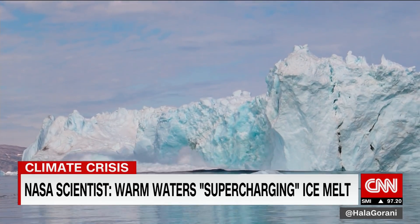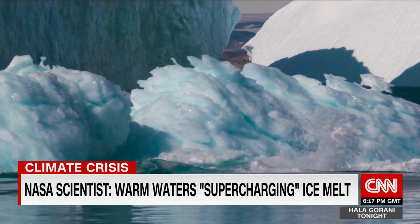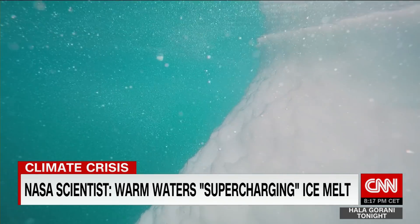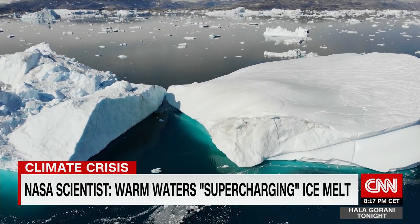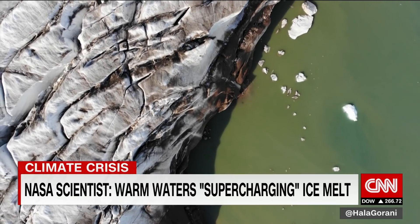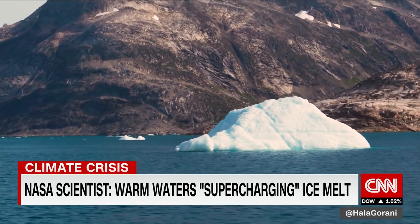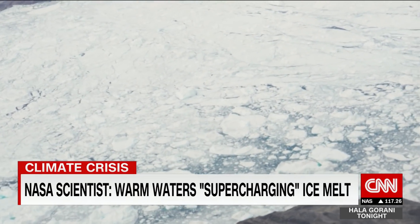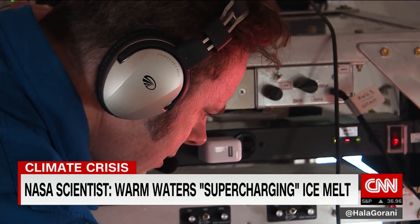While it may look majestic, the ice melt is also dangerous. These billions of tons of ice are causing sea levels to rise. Scientists from NASA's Oceans Melting Greenland project say all of us need to pitch in to slow down global warming. There is enough ice in Greenland to raise sea levels by seven and a half meters — about 25 feet — which would be devastating to coastlines all around the planet.